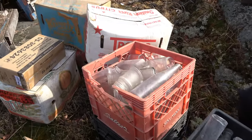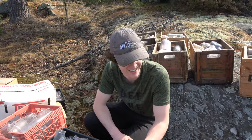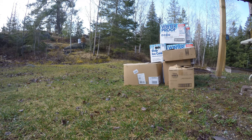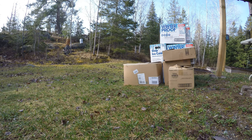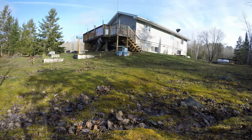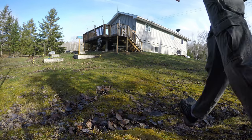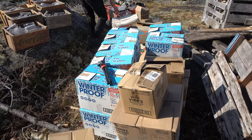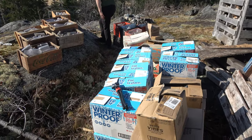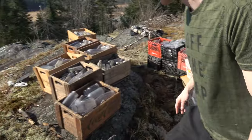Even more bottles. This is only half of them — we've got another half to go. We have now got every single box up on the hill and Jay is counting how many there are, because these things are just filled to the brim. 48 boxes he says.